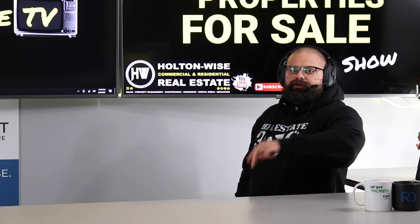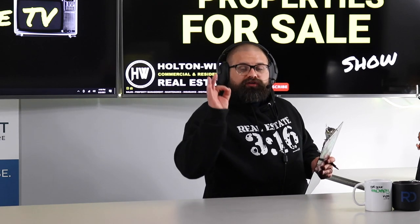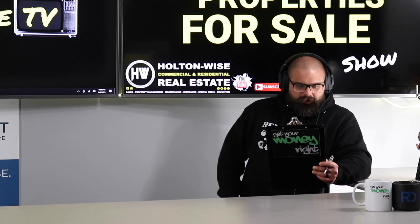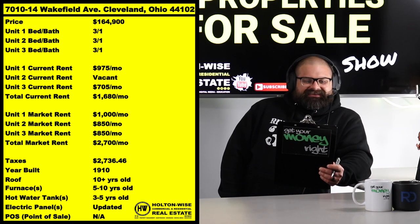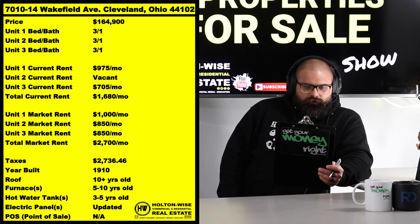You're looking for three and four unit properties because they are my favorite — probably your favorite type of investment properties. That is the most rental income checks you can get per single 30-year fixed, low-interest traditional residential mortgage. And this one, it's a treat: 7010-14 Wakefield Ave, Cleveland, Ohio 44102.